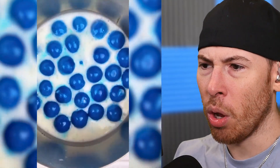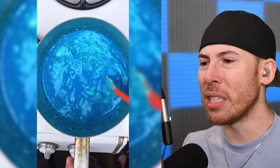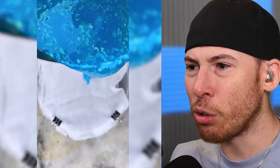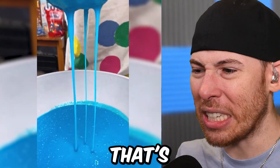It's bubblegum. Oh gross. Why are they melting bubblegum? This is a hazard. Do not drink this. Are they using a toothbrush? They're gonna strain it. It gets all that out. What are they doing with that? That's like blue dye. Do not drink this.